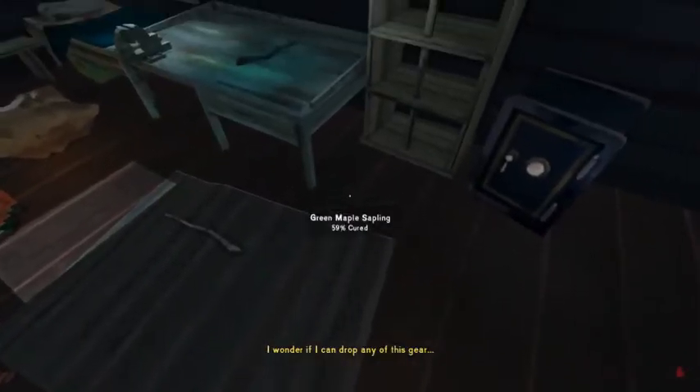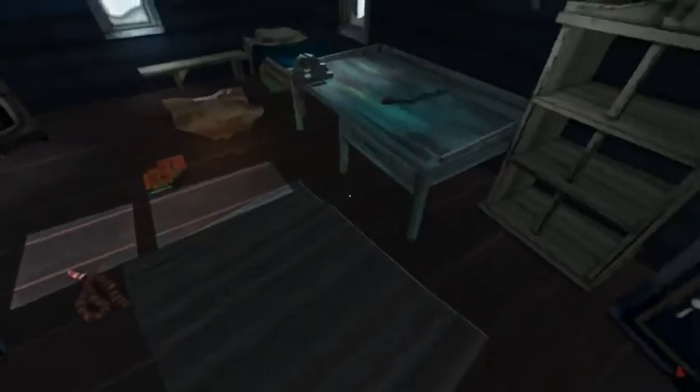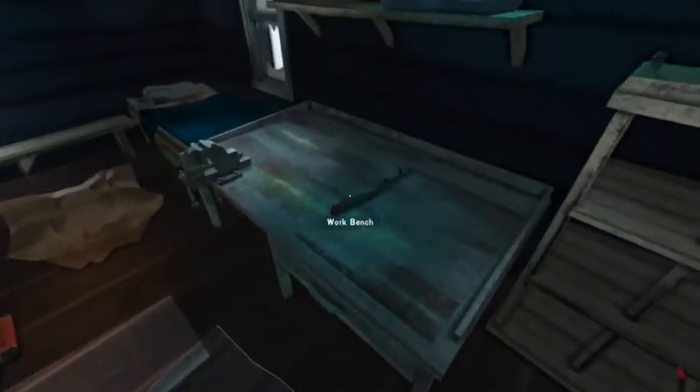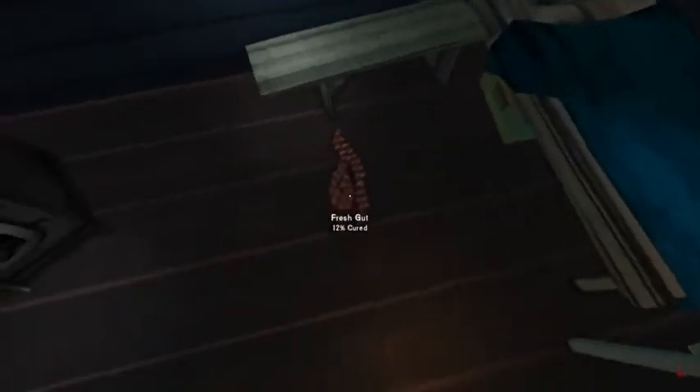I wonder if I can drop any of this gear. It's the worst when you're not even done picking up what you need and you're already over-encumbered. Oh look, I found a workbench — that's what I want. One, two, three books — another one and a half kilograms. Fresh cut, curing, curing, curing, curing — there's a lot of fresh cut over on this end.